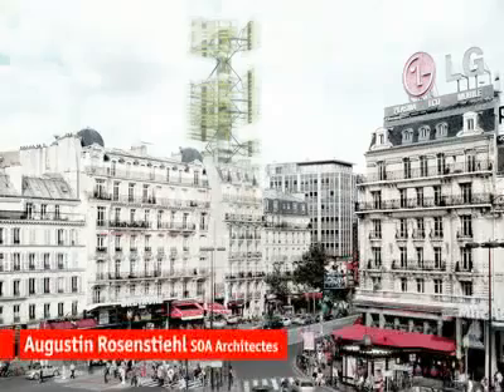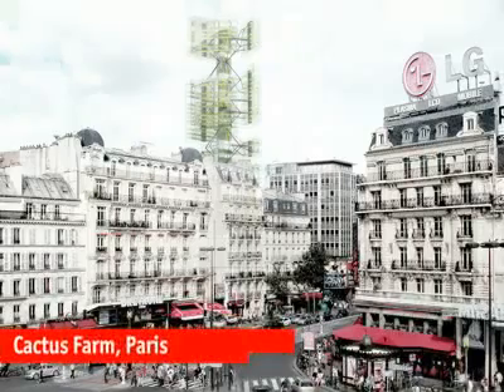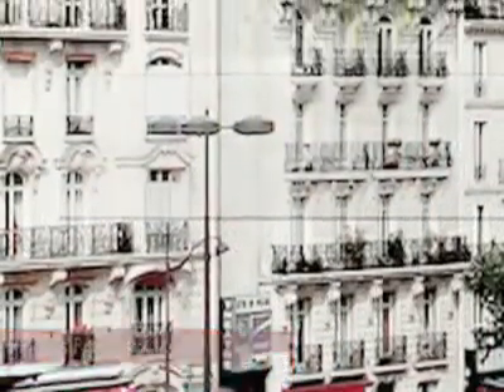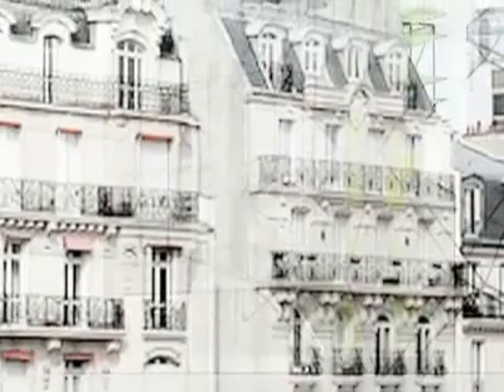As SOA Architects, we are working for three years now on several projects of vertical farms. We are working on this cactus tower, which is a very high tower but with very little space on the ground. It's a building that optimizes the sun — the light of the sun — on every point of the tower.